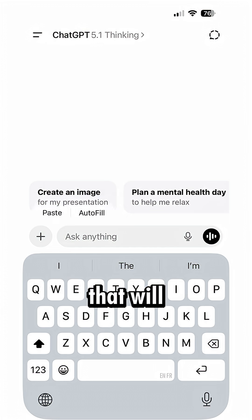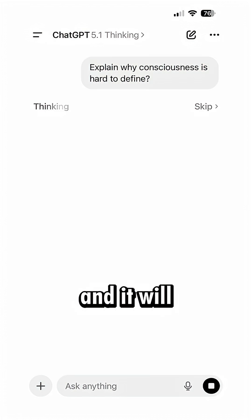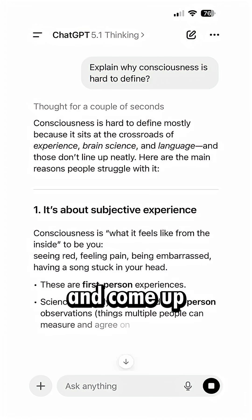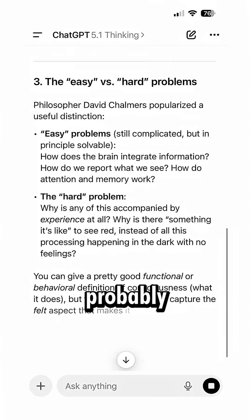Then we have the thinking model, which will start generating tokens or words before showing you. It will try different paths, just like a tree, to find different answers and come up with the best one. This is why it takes longer, but will give you probably the best result.